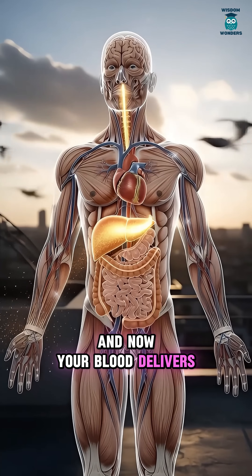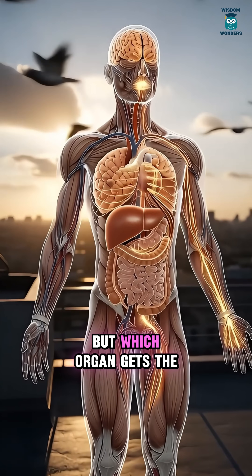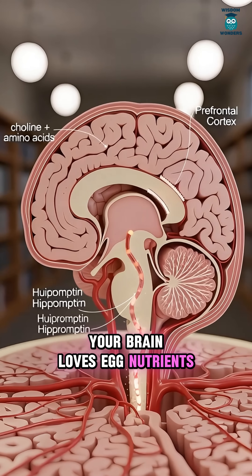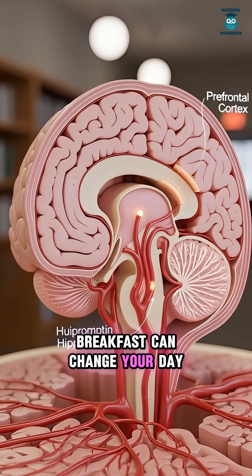Your blood delivers that fuel everywhere — brain, heart, muscles. Your brain loves egg nutrients, especially building blocks that support memory and focus. That's why breakfast can change your day.